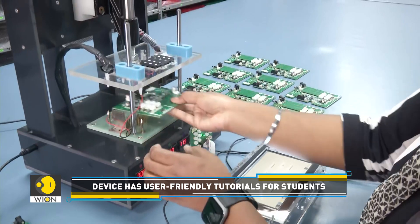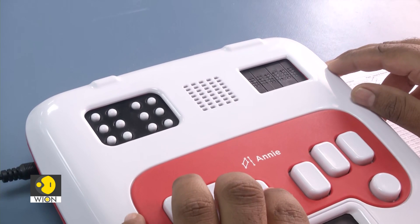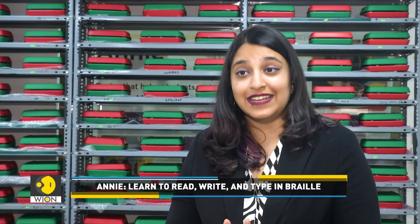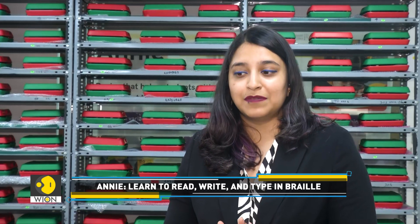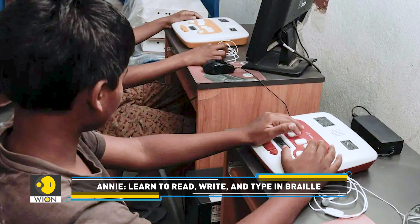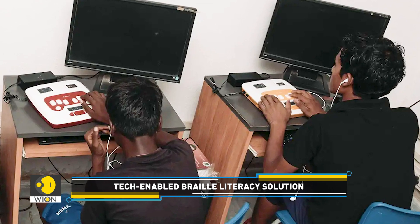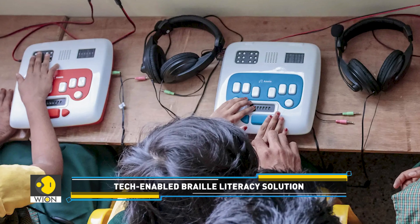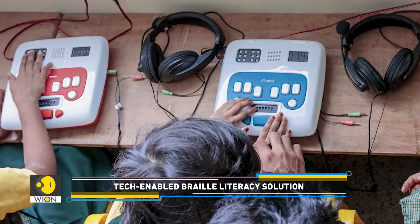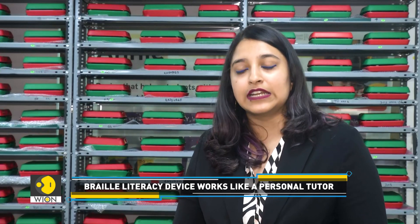By comparison, most Braille readers cost between $5,000 and $15,000. The price point is really cost-effective — deploying Annie is up to five times cheaper than employing traditional methods to achieve the same learning outcomes. That's why governments, CSRs, and private philanthropic organizations all over India have taken up the implementation of Annie smart class.